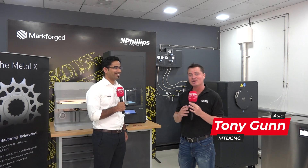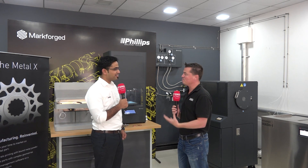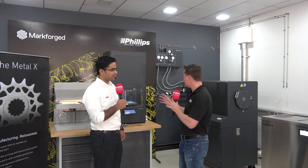Hello, welcome back to MTD CNC. We are in India — what a privilege it is to be here, more specifically in Pune. I'm with my buddy Nanad today and we're going to talk about 3D printing, as he is an expert here in India. Nanad, thank you so much for being here with MTD. We'll cover what 3D printing is, where the benefits are, and how it incorporates with Markforged and Philips.